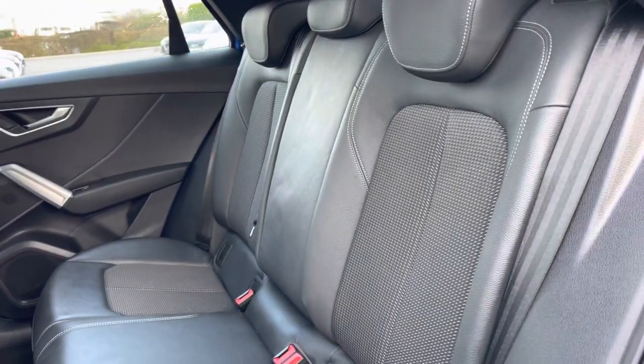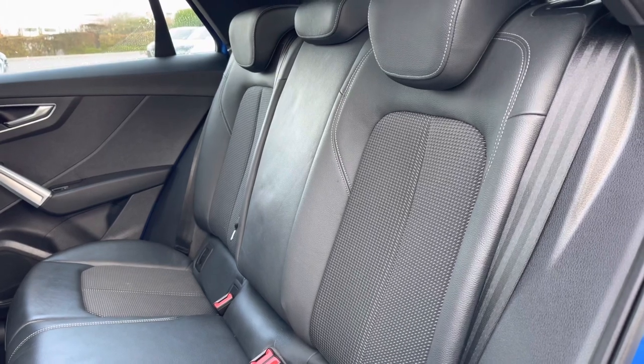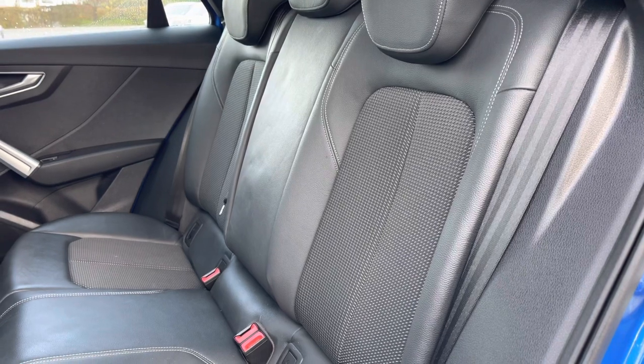Coming down the side and opening the rear passenger door we can take a look at this car's interior to the rear, with the rear seats finished in the leather and cloth material. These seats do feature the child ISOFIX anchor points allowing you to easily install a child car seat into the rear of the vehicle.